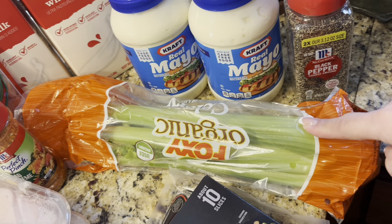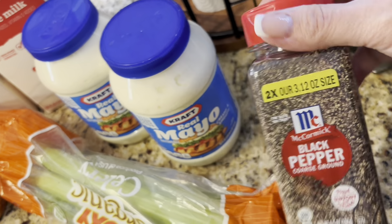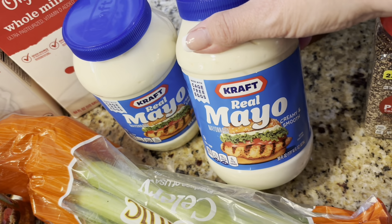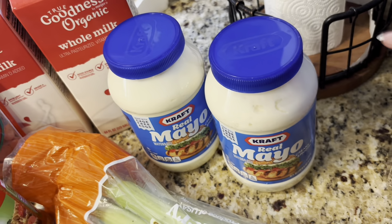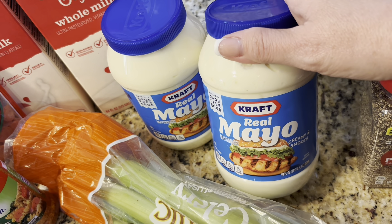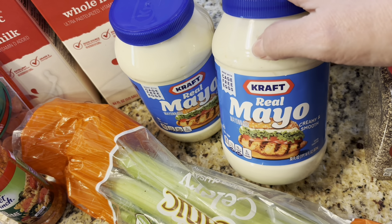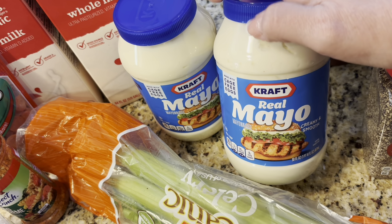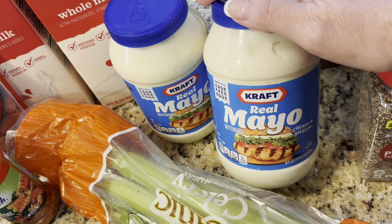And then just the basics — plain organic whole milk, celery since we were out, black pepper for the pantry shelf. Some mayo was on sale so I bought two jars. My family really likes mayo, and I like Kraft the best — it's the creamiest. Then it's Duke's, then Hellmann's, and in a pinch whatever store brand.